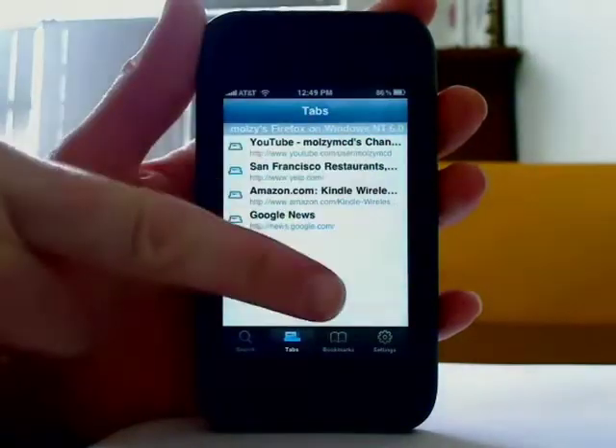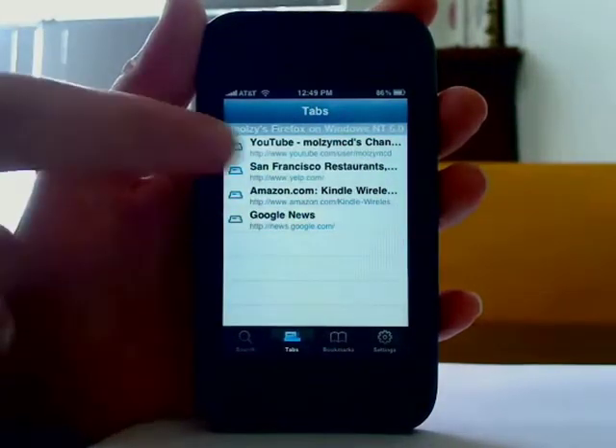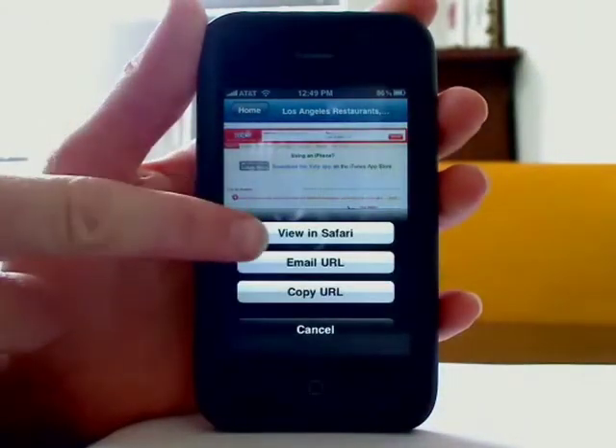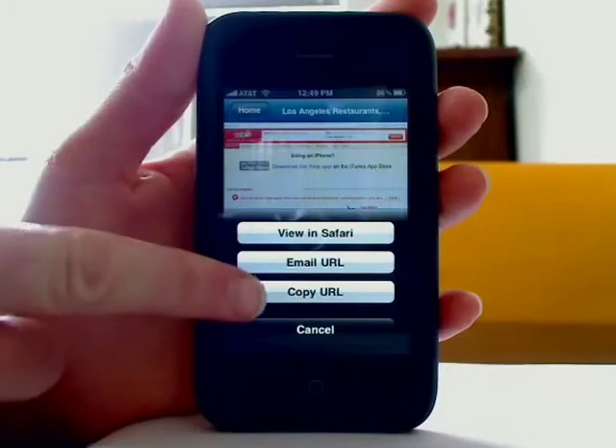So here are the tabs I have opened on my desktop. I can view the pages, and then choose to open them in Safari. I can email them or copy them to my clipboard.